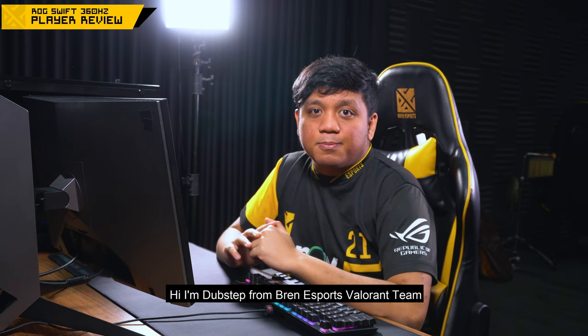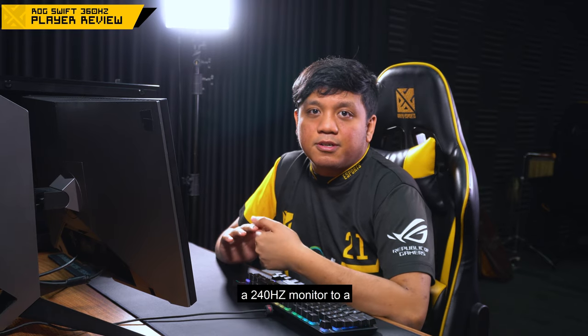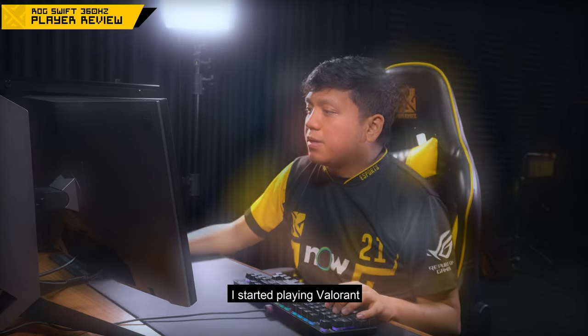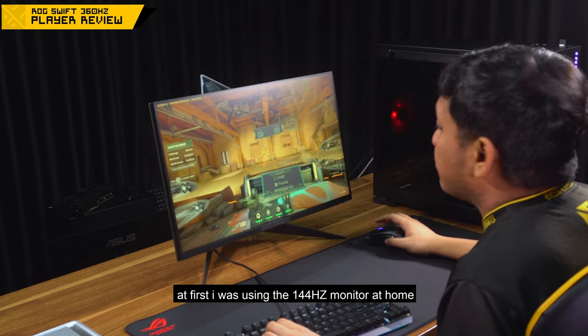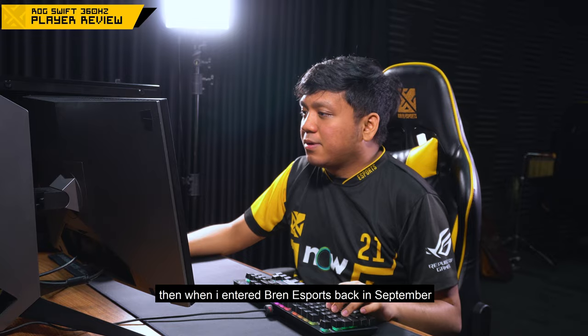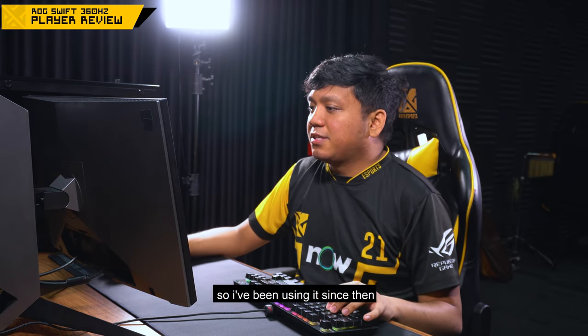Hi, I'm Dubstep from Bren Esports Valorant team and we are here to compare a 240Hz monitor to a ROG Swift 360Hz monitor. I started playing Valorant early June 2020. At first I was using a 144Hz monitor, and when I joined Bren around September, they provided us a 240Hz monitor, so that's why I used it ever since.